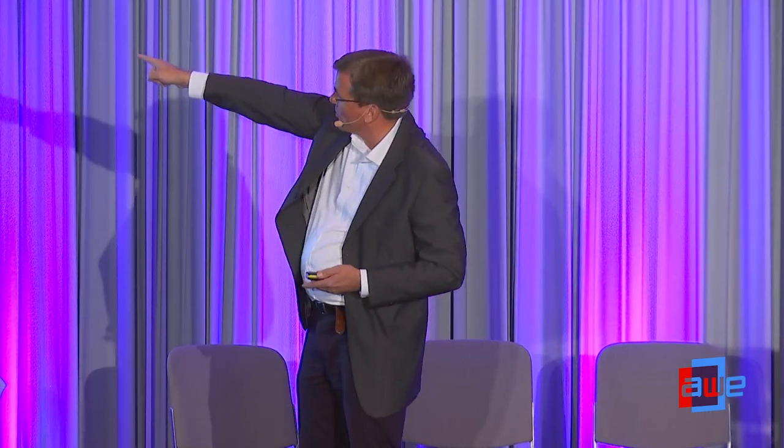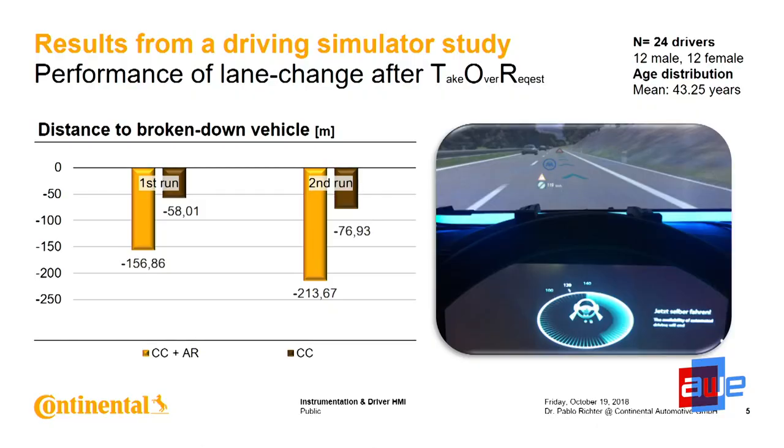On the right side you can see the laser display showing a red warning signal indicating a broken-down vehicle. People with the augmented reality HUD found it much easier and much faster to understand 'there's a problem, I have to change lanes.' This is measured in the distance from the car where they actively changed lanes relative to the broken-down vehicle. With the AR HUD, they changed lanes much earlier — around 150 to 200 meters more distance to the broken-down vehicle compared to those without. This is clear evidence it makes sense.